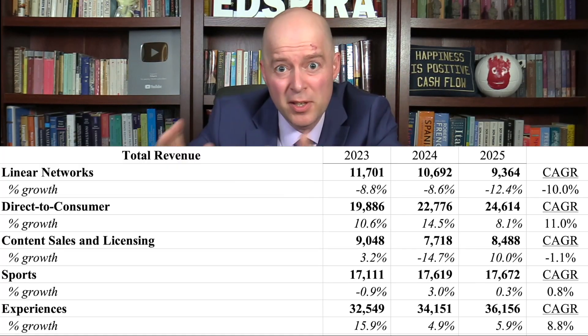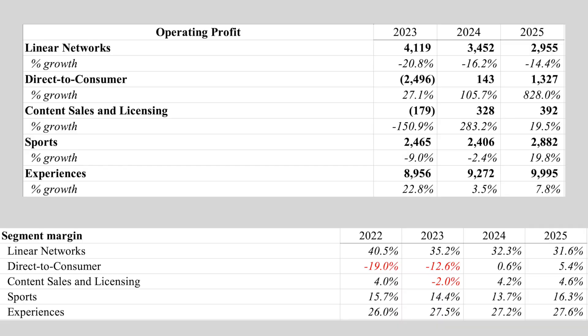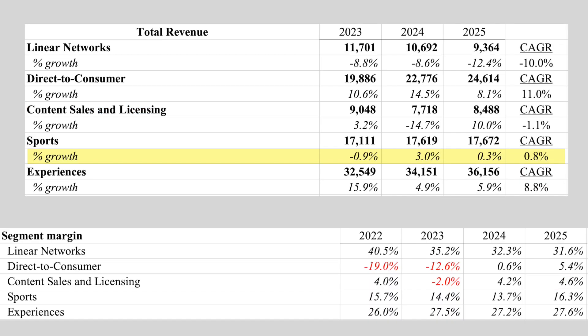When it comes to content sales and licensing, there have been significant fluctuations in revenue. This business unit had both the lowest profit and the lowest margin of all five business units. Revenue for sports was flat, and its profitability was in the middle of the pack for the five business units.